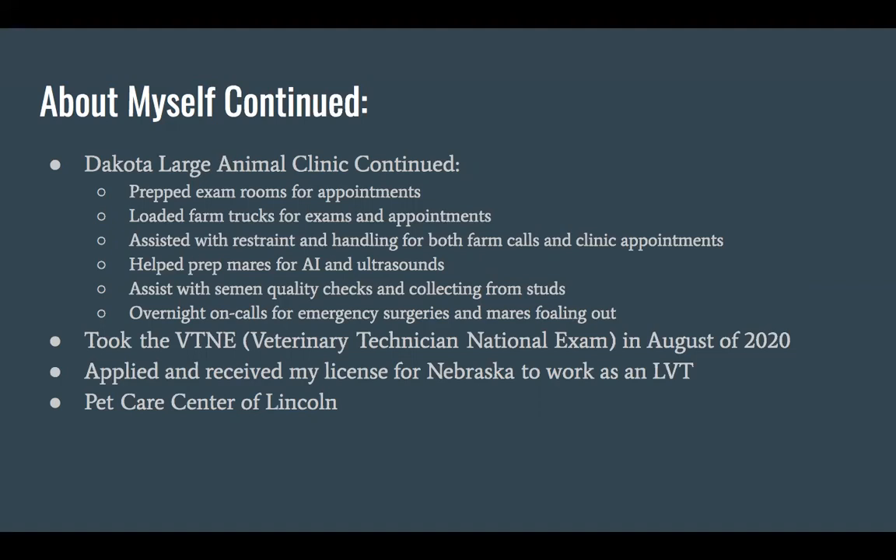I helped assist with restraint and handling for both farm calls and clinic appointments. I helped prep mares for AI and ultrasounds, which was really cool. We did a lot of breeding mares and artificial insemination. I helped assist with semen quality checks and collecting from studs — we would get samples and look under the microscope to evaluate how fertile that stud was going to be.